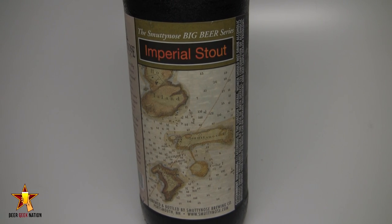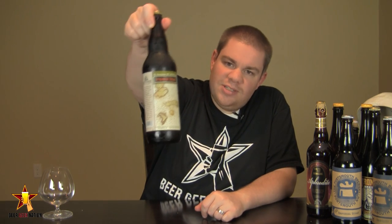I don't think this one needs a whole lot of description — it's an Imperial Stout, it's from Smutty Nose. Let me get it into a glass so you guys know how it smells and tastes, and I'll give you the verdict on Smutty Nose Imperial Stout.